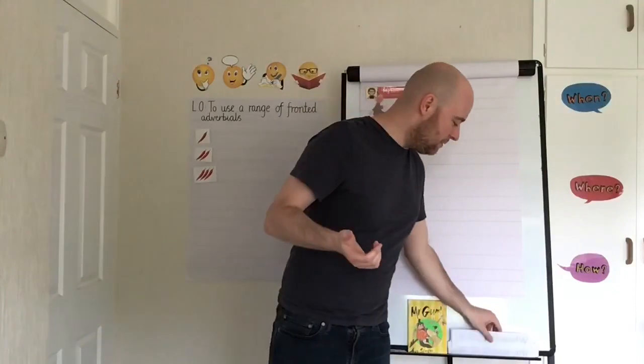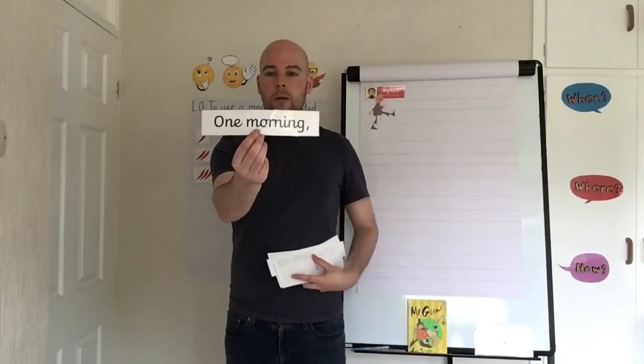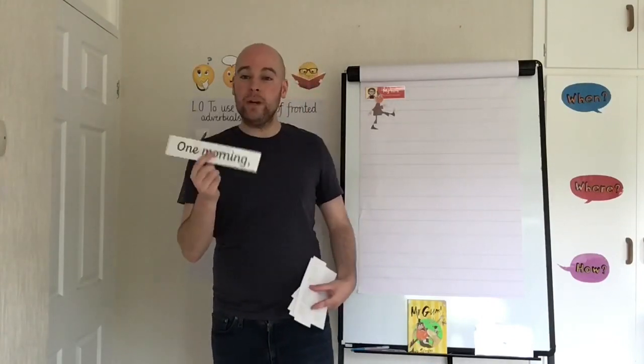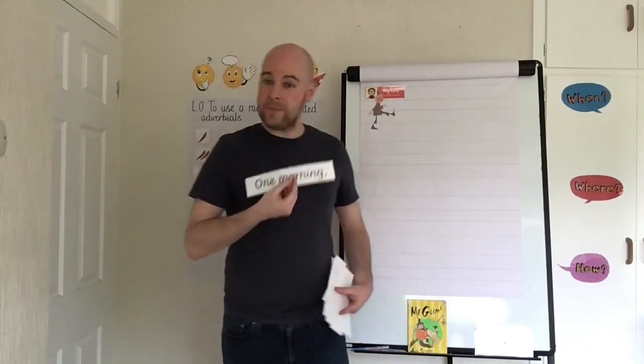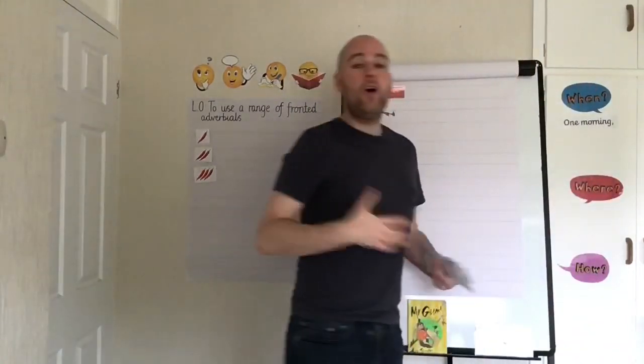Here are my examples. Here's number one: 'One morning.' Show me which action you think that one should be. Hopefully you were tapping your watch, because 'one morning' is telling us when something is happening — it's happening in the morning. So that's a fronted adverbial of time.